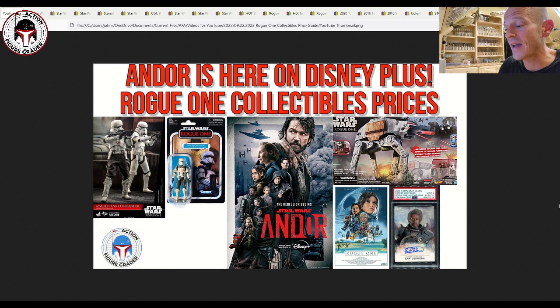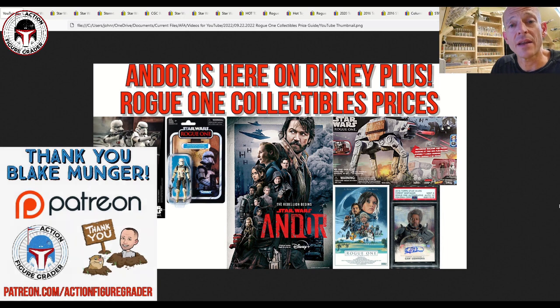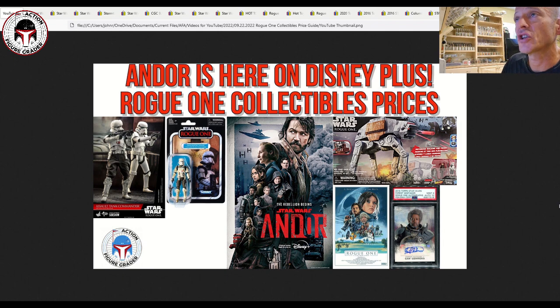I've got a new Patreon supporter and that is Blake Munger. Blake, thank you so much for becoming a Patreon supporter — it means a lot. All of my Patreon supporters get my videos 24 hours early. If you're interested, it's patreon.com/actionfiguregrader.